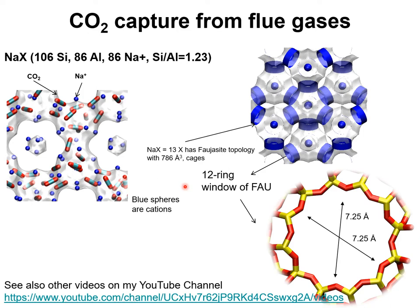13X zeolite has the faujasite topology that consists of cages of 786 cubic Angstrom. Each cage is separated from adjacent cages by 12-ring windows with an opening of about 7.2 Angstrom. The CO2 binds selectively with the extra-framework cations of sodium zeolite that has a silicon to aluminum ratio of about 1.2. Per unit cell of NAX zeolite, there are typically 86 sodium cations.